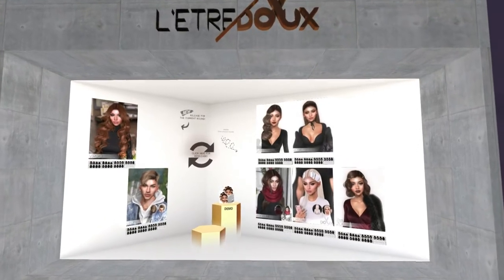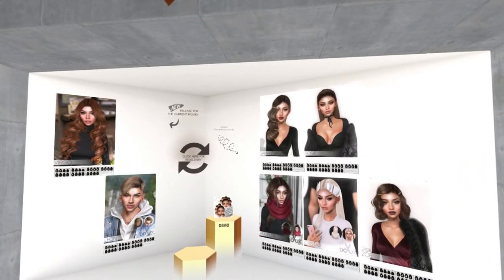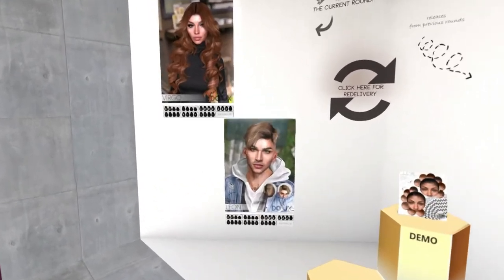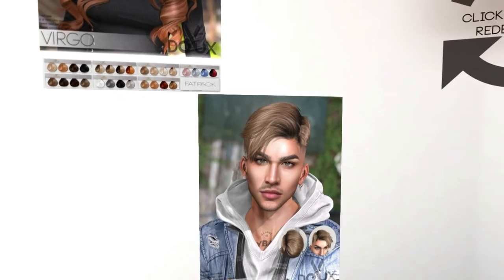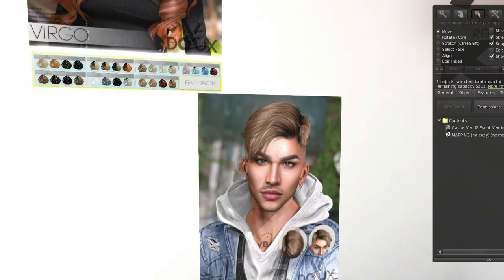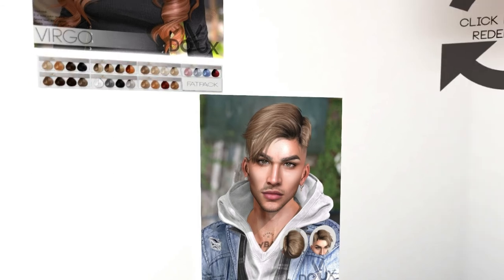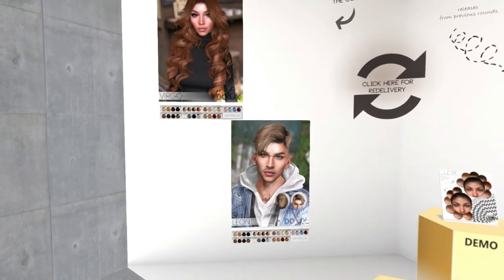First up we have Letra Du, and they have two hairs for this round. They also have older releases, and it looks like they now combine all of their hair textures just into fat packs, so you can get them all. They're all a fat pack, so you get all of these different colors for $3.25, which is a pretty good deal. We have two hairs — the bottom one, Leon, looks like a unisex hair; I would definitely wear it. Then we also have Virgo.